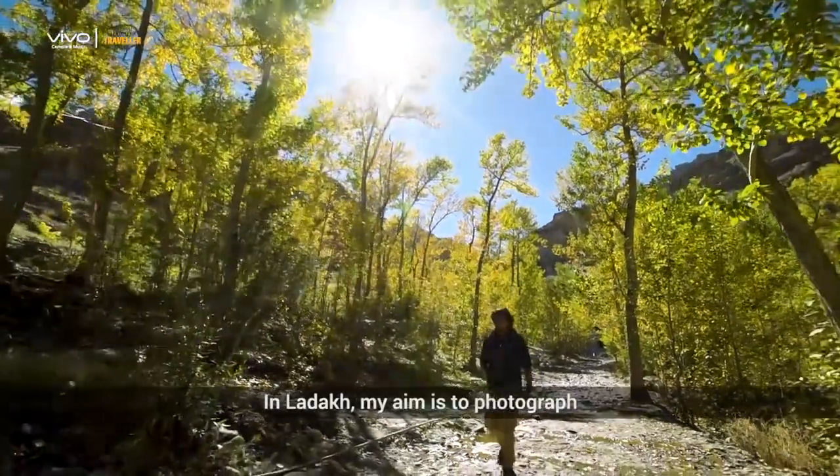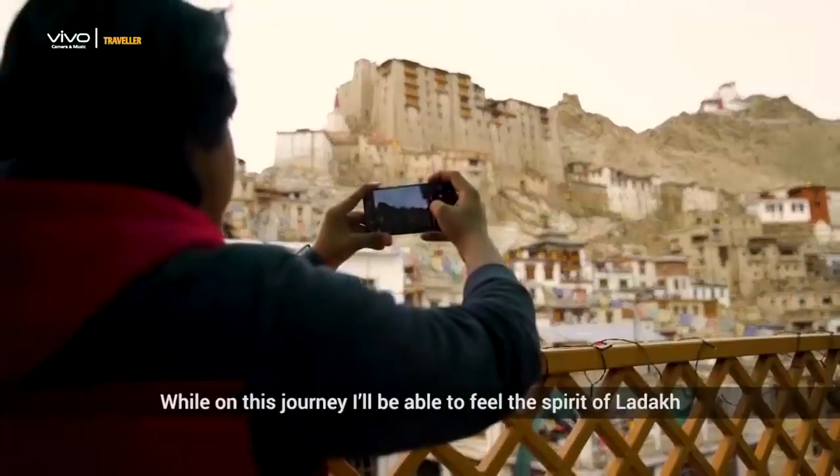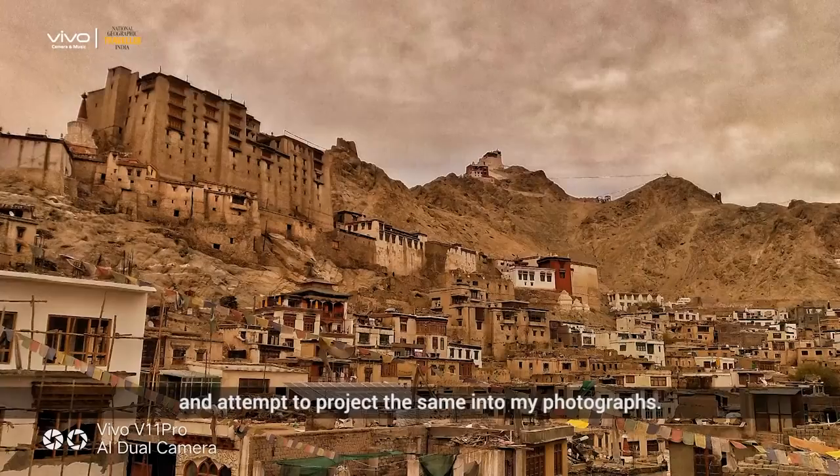In Ladakh, my aim is to photograph and encapsulate the spirit of the region. While on this journey, I'll be able to feel the spirit of Ladakh and attempt to project the same into my photographs.